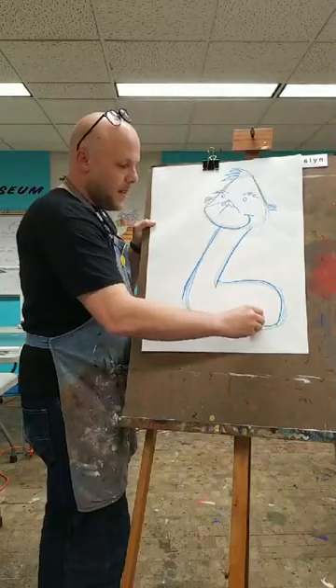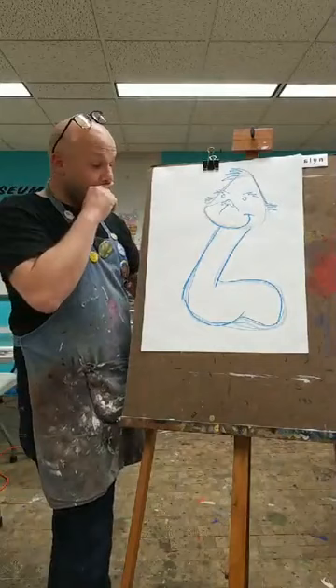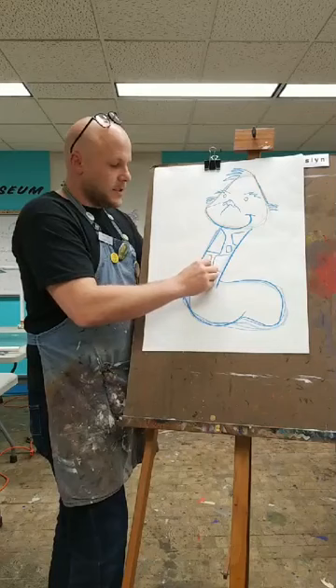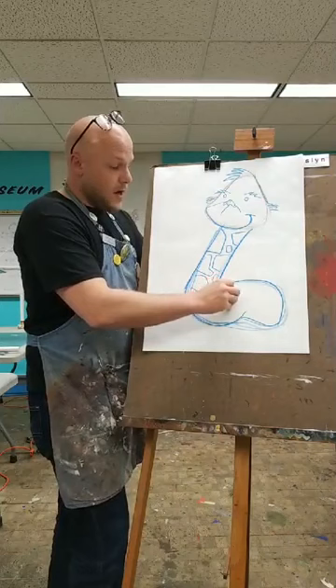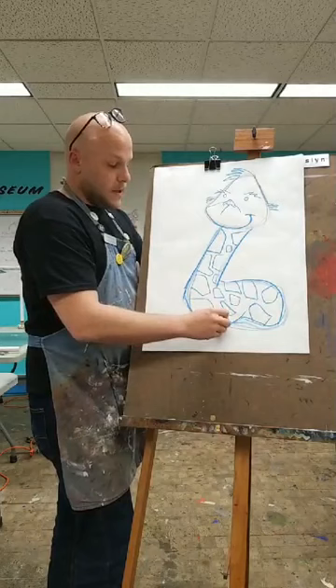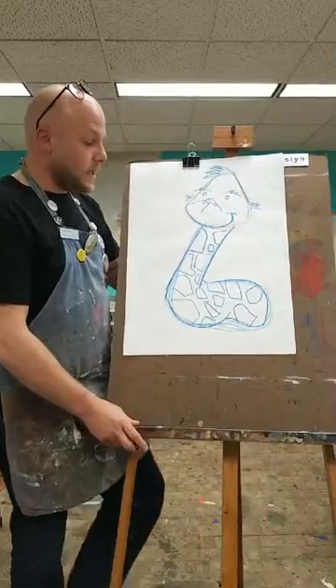We want this to look like a giraffe, which means we need to think about the pattern. Giraffes have big blocky spots that kind of lock together like a puzzle piece. Close your eyes and imagine a giraffe — maybe one you've seen at the zoo, read about in a book, or learned about at school. I could use my crayon to add color to those shapes, but we might wait to add color when we add our paint. Now I have the shape of my giraffe, and we've added the pattern.